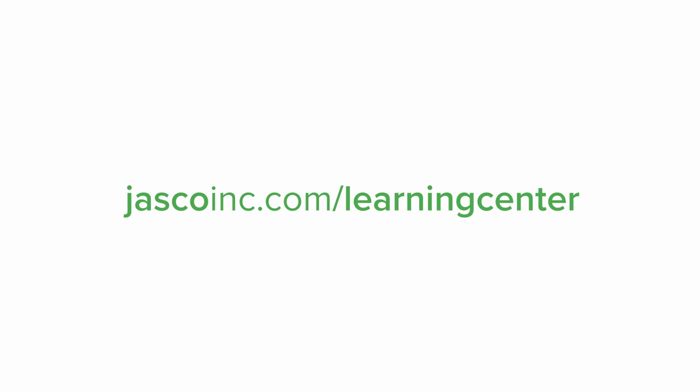Thanks for joining me on this brief review of fluorescence. I hope you found it helpful. To learn more about fluorescence spectroscopy, please visit jascoinc.com/learning-center.